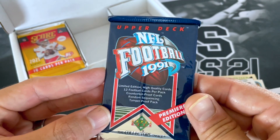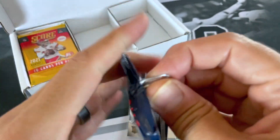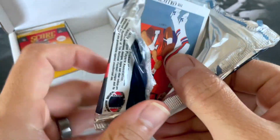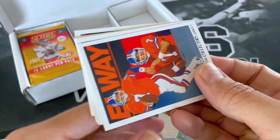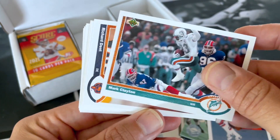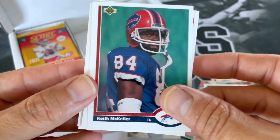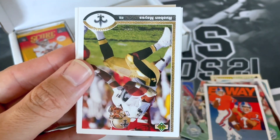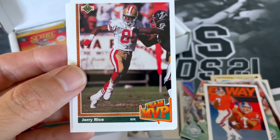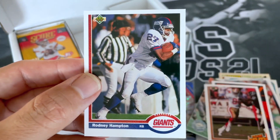91 NFL Football Premier Edition for Upper Deck. Wow, this pack was not opened — maybe it wanted to stay sealed inside this box. John Elway. Eric Swan. Mark Clayton. Richard Dent. Keith McKellar. Matt Millen. Reuben Mayes. Jeff George. Jerry — Team MVP. Billy Ray Smith. William White. And Ronnie Hampton.